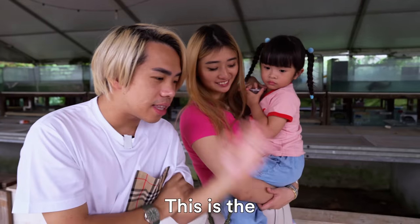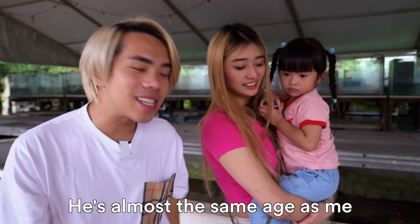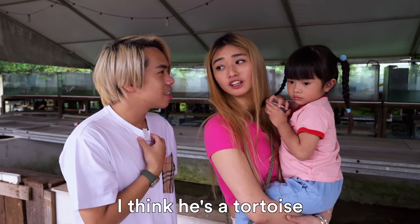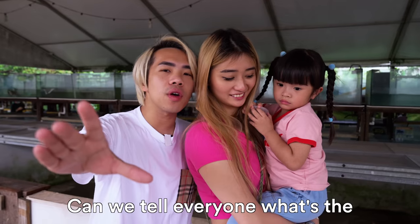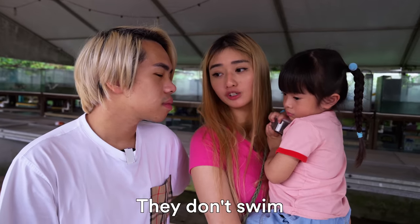I just found out that this is the oldest turtle here. His name is Xiao Hei and he is 30 years old. That's almost the same age as me. He's a tortoise. Can we tell everyone what's the difference between a tortoise and a turtle? I think the turtles are mostly in water but the tortoises are mainly dry — they don't swim.